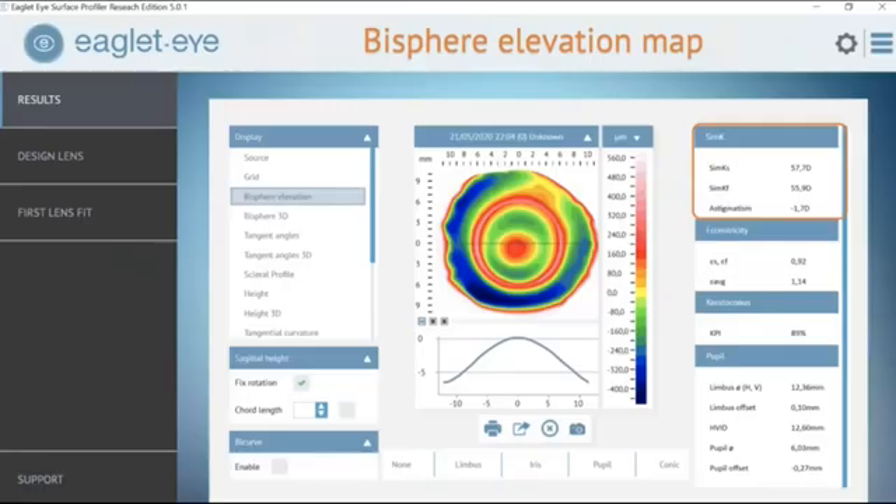In addition, it gives us corneal measurement, so it can also be thought of as a topographer. It gives us SIM-Ks and corneal astigmatism. Something I emphasize to new fitters and students fitting any scleral lens is HVID — the horizontal visible iris diameter — which is very important in deciding which scleral lens to fit. It's also important to know where the landing zone of your particular lens is, as every manufacturer specifies the cord length of their lens in arriving at the sagittal height.